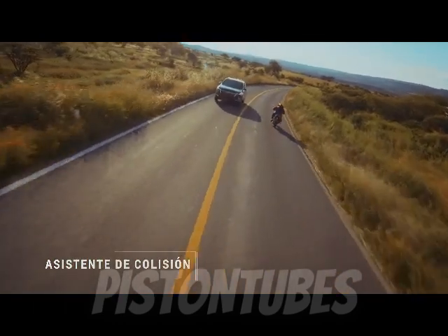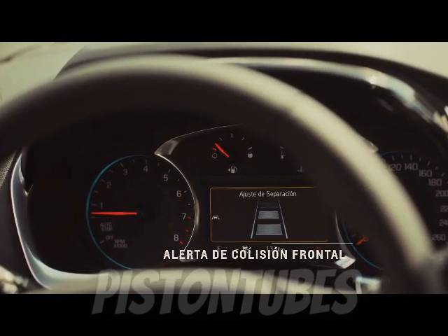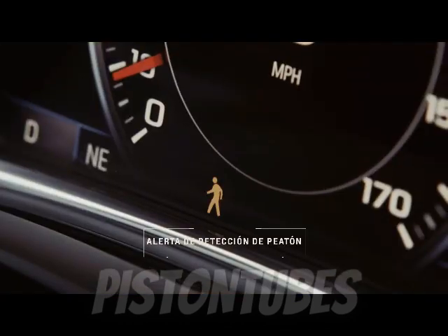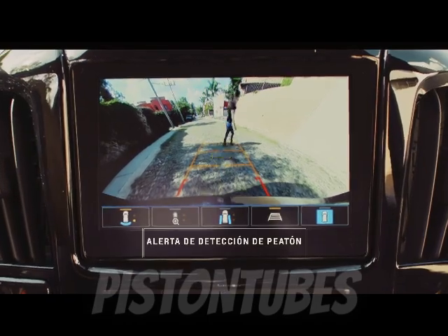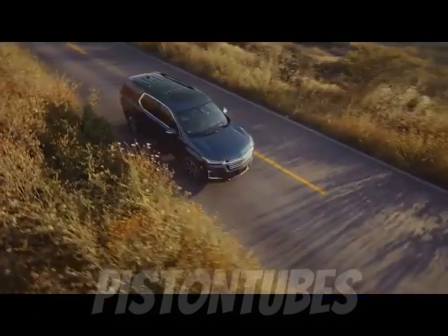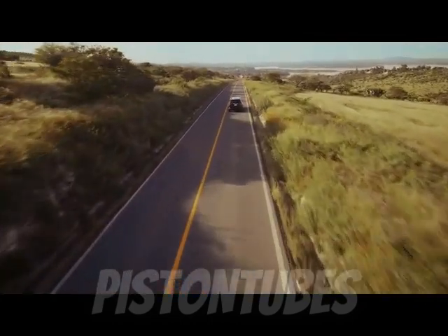Among six-cylinder competitors with all-wheel drive, the Nissan Pathfinder does better, with EPA ratings of 21 miles per gallon city and 27 miles per gallon highway, while the Volkswagen Atlas fares worse on the highway at 23 miles per gallon, with a city rating of 18 miles per gallon from the EPA. But both of them beat the Traverse in our real-world highway test.